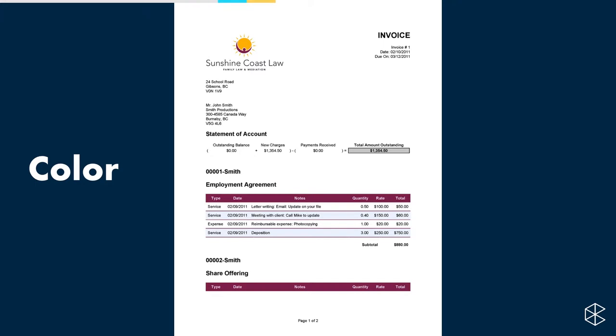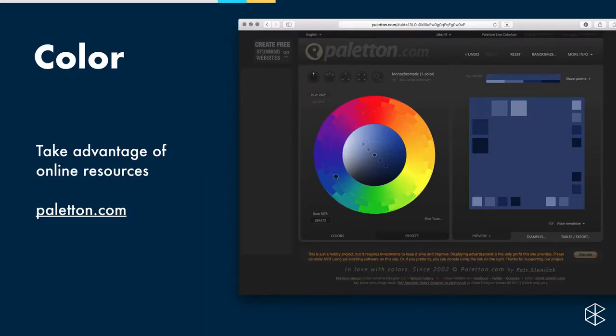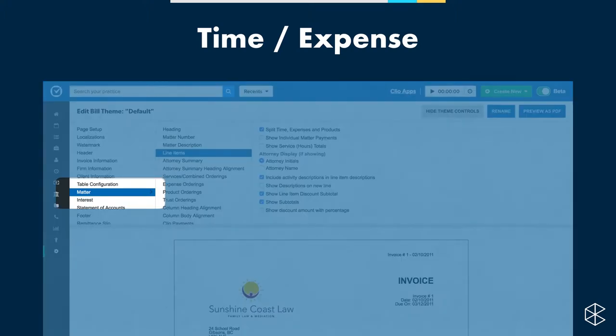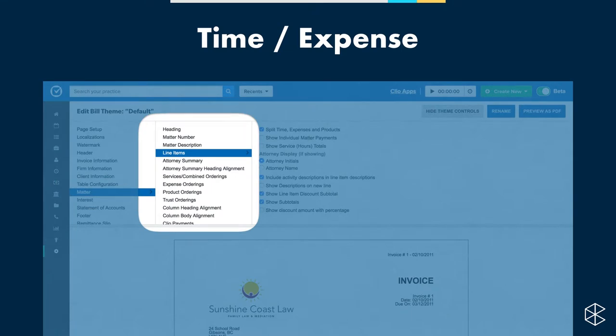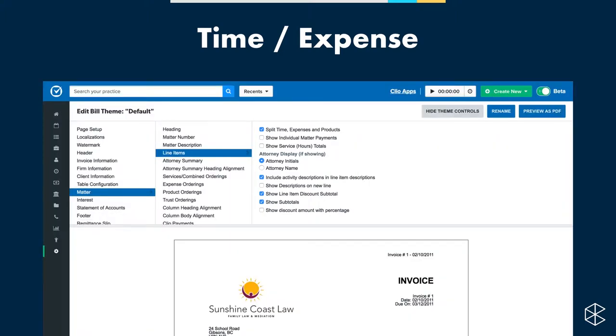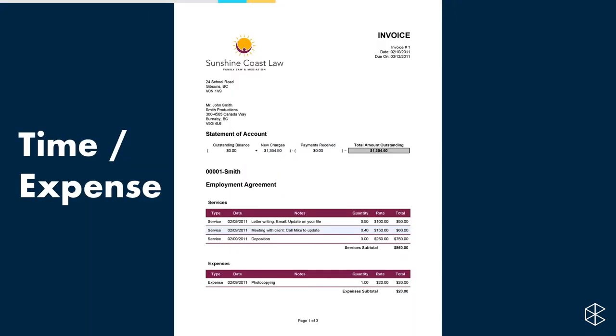To help get the right colors, there's a free tool at paleton.com. If you have a color in your logo you like, you can put it into that tool and it will give you a complementary color that looks good together. Finally, to split time and expenses into separate tables: in the first column go to Matter, then Line Items in the second column, and the very first option at the top is Split Time, Expenses and Products — make sure that's enabled. Our time and expenses will then appear in two separate tables.